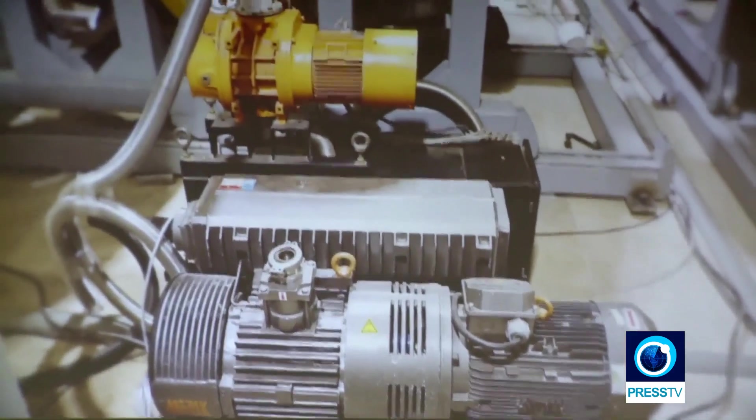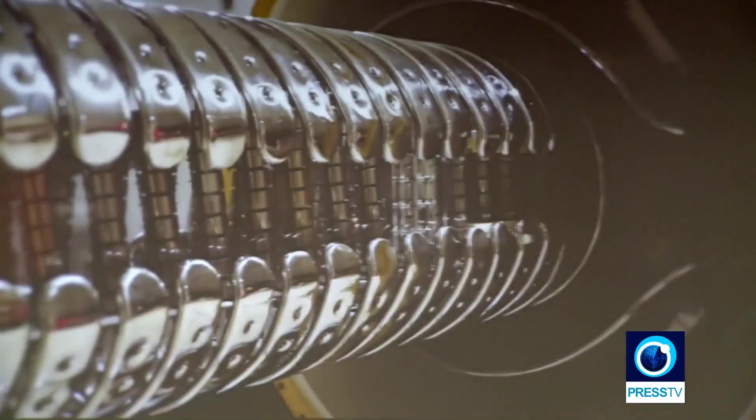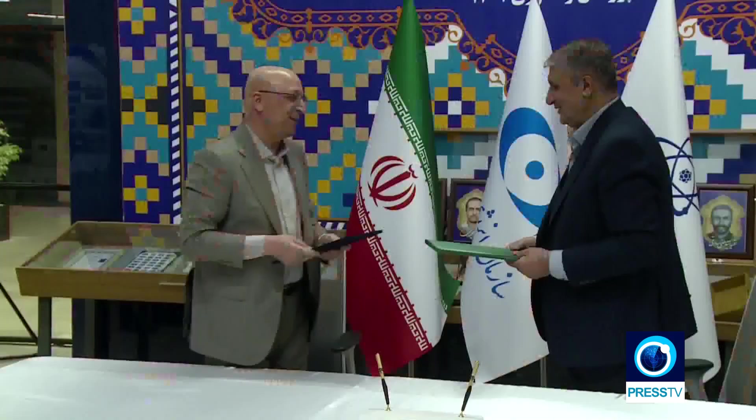The Iranian accelerator will be used for food irradiation, cable and wire manufacturing, tire industries, sewage treatment, and sterilization of medical devices.